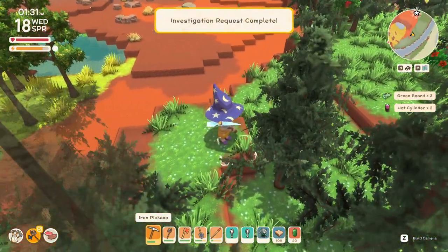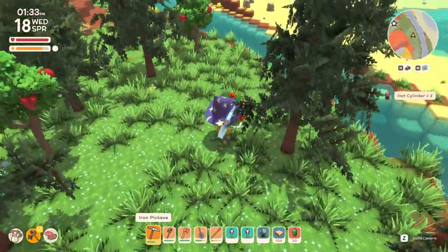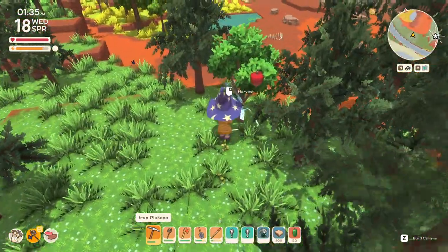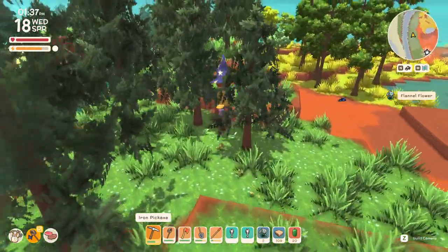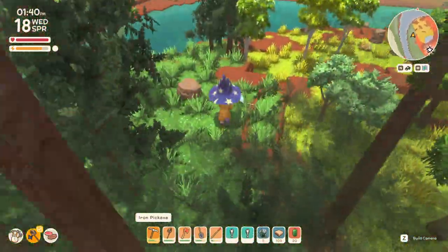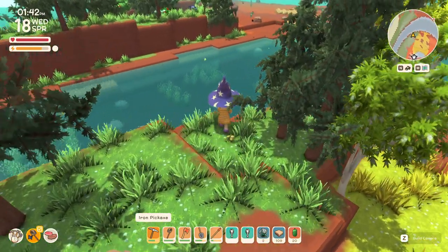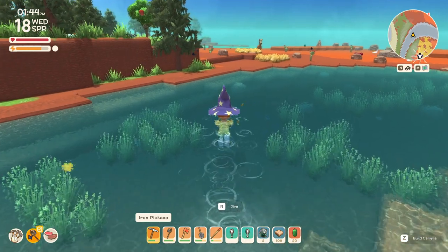I didn't even know that this was here. What's a hibiscus? Interesting. Still not what I'm looking for. What did that give me — batteries and green boards? Maybe they didn't grow this season, I'm not seeing any.